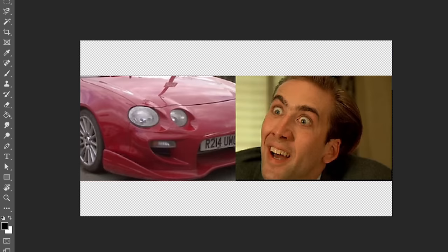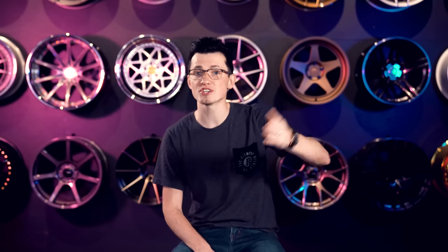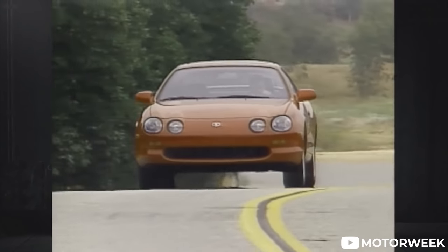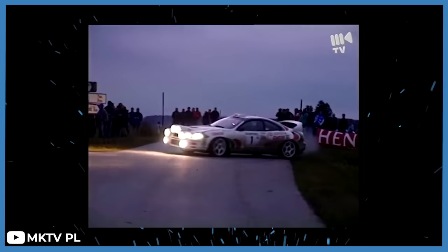You remember that meme you saw 400 times on car meme websites — Nicolas Cage's face in the corner of a red Celica? That's this generation. The sixth generation followed in 1994 and lasted about five years. This would be about as close as Toyota would be willing to let the Celica get to the Supra — you can almost see it just by the front end. Although the US would only get the ST and GT trims again, there were still fun trims being made elsewhere.